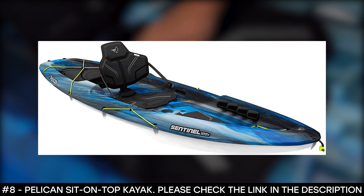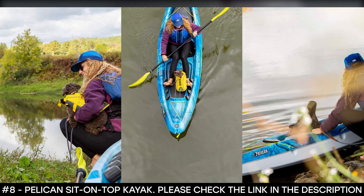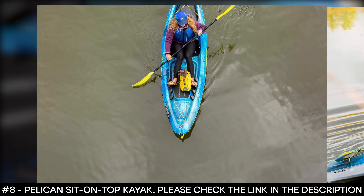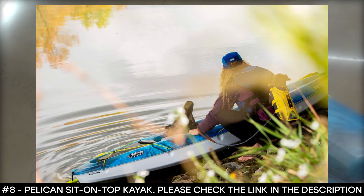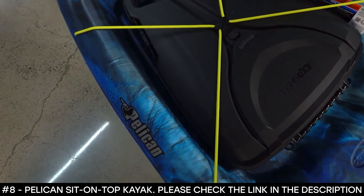It has an adjustable padded backrest, seat pad, and molded footrests that allow you to adopt a natural and efficient paddling position. This kayak has a storage hatch and bottle holder to stow essential gear on the water, and you can secure it with a bungee cord. As a bonus, this top-rated kayak comes with paddles included.